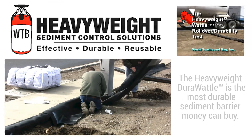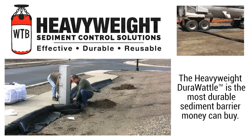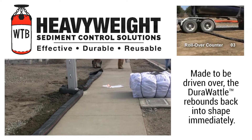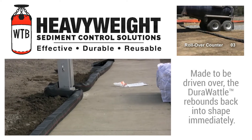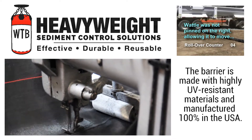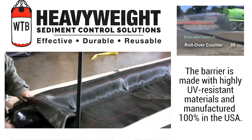The heavyweight DuraWaddle is the most durable sediment barrier money can buy. Made to be driven over, the DuraWaddle rebounds back into shape immediately. The barrier is made with highly UV resistant materials and manufactured 100% in the USA.